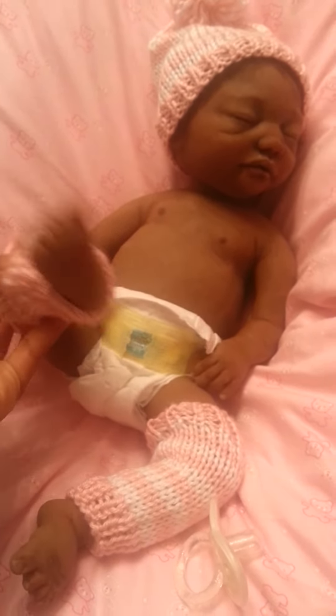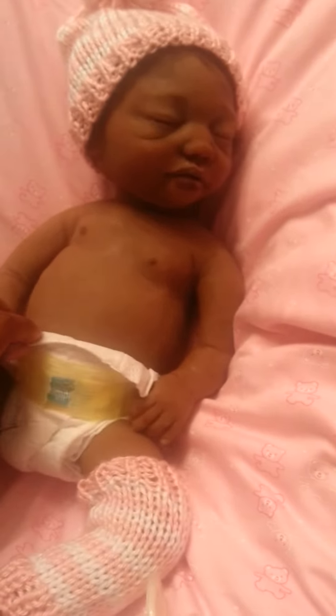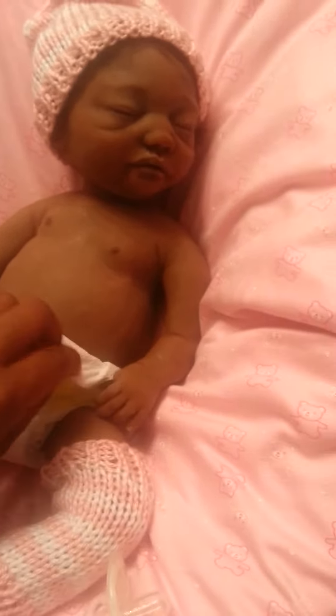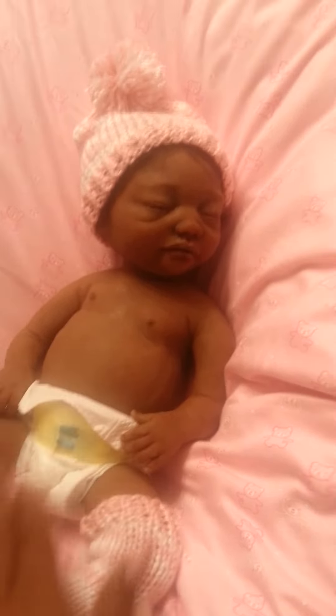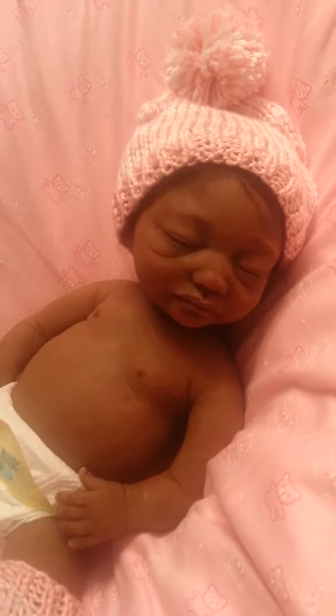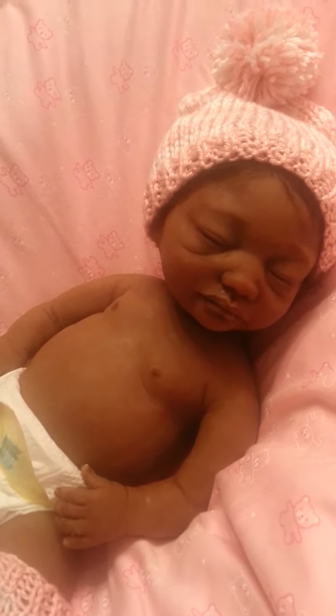I don't know, just your Kamari. Anyway, that is it. That is Kamari. Thank you. Please hold.